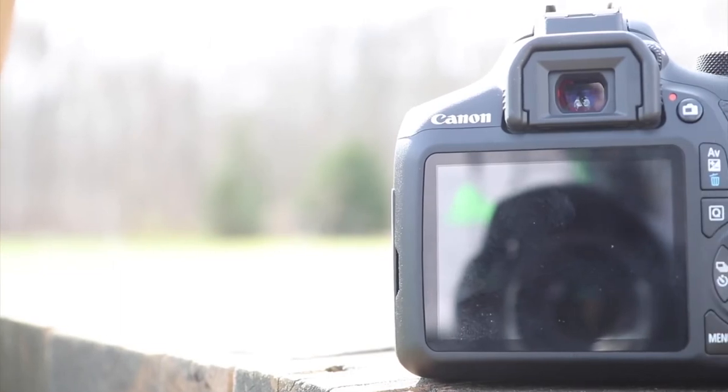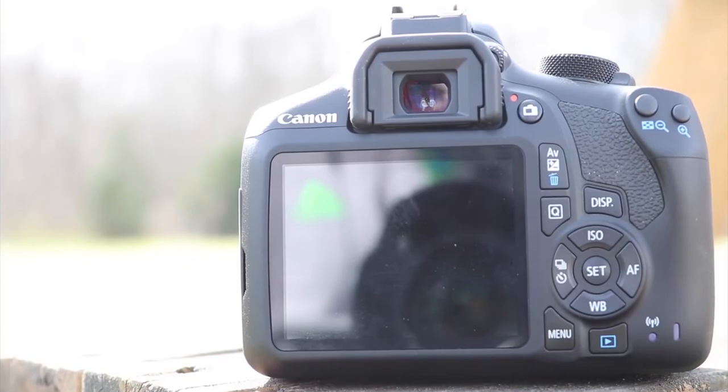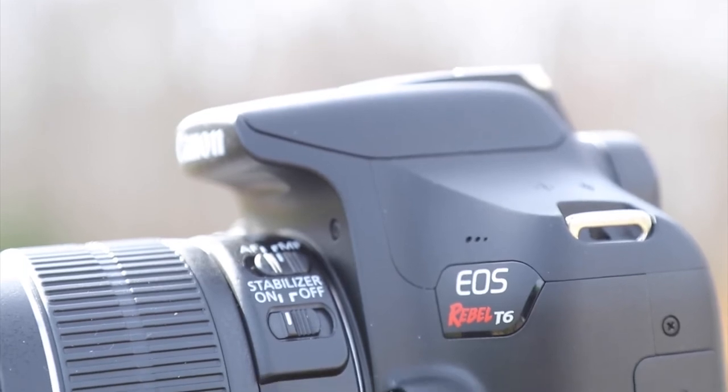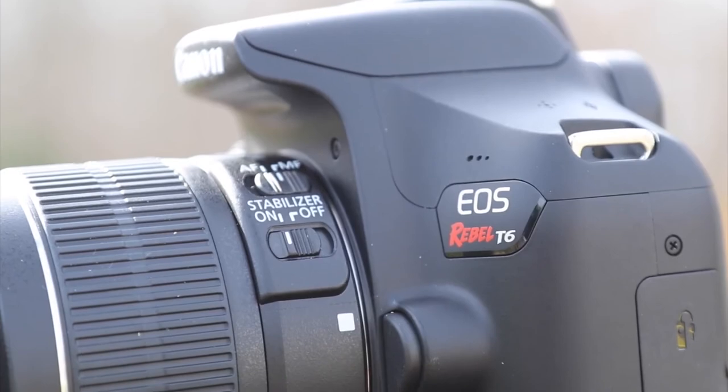Its high-performance optical viewfinder helps facilitate quick and accurate focusing by firmly framing and capturing the subject at hand. This camera has all the features you'll need to shoot ASMR videos. It will work just fine, has a great price point, and will definitely satisfy you.